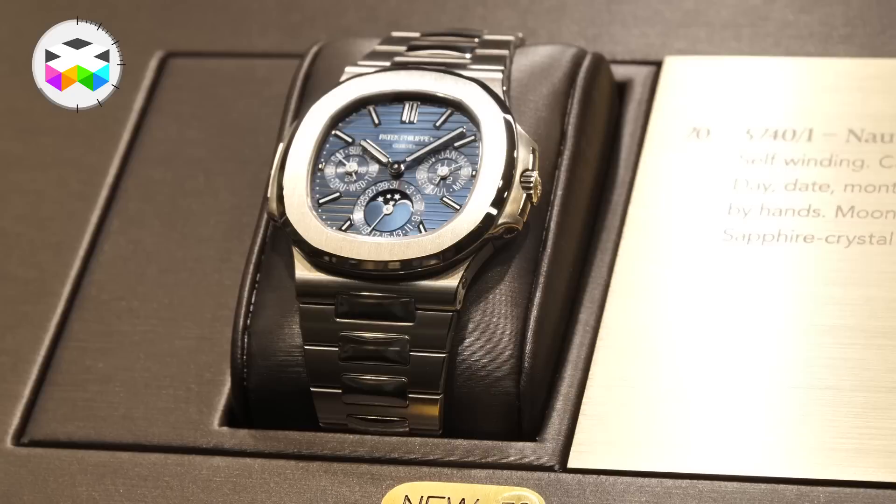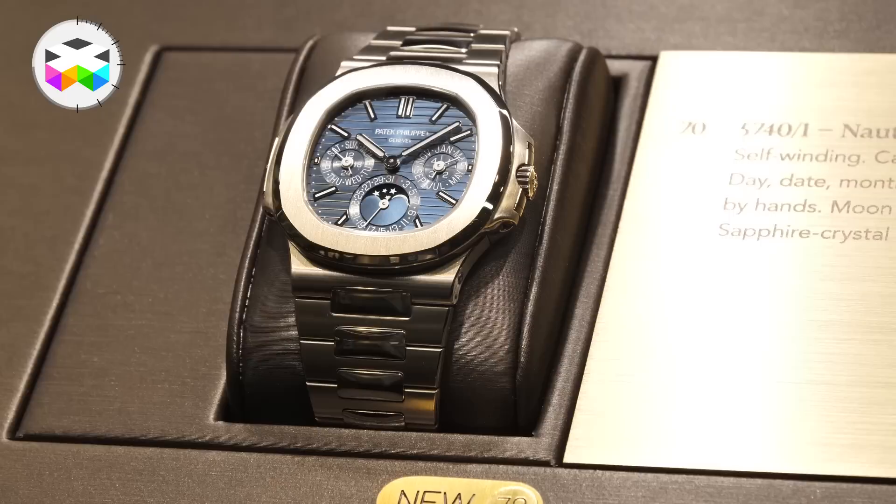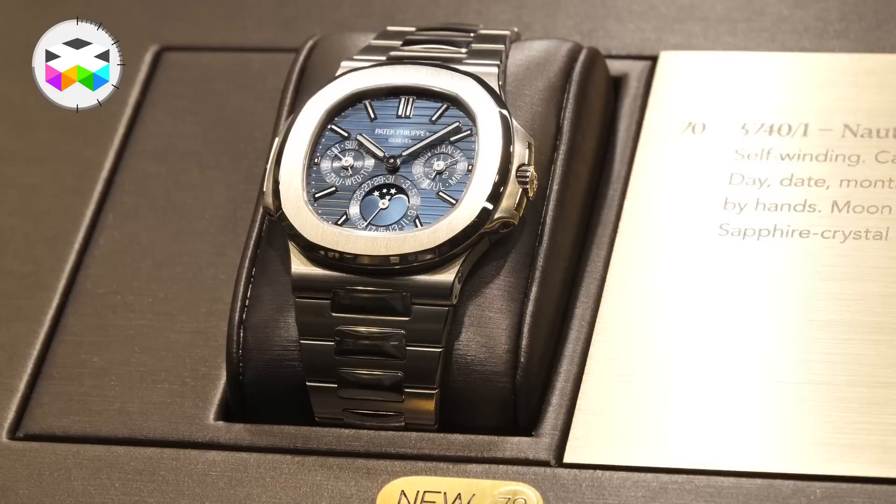We're at the Patek Philippe booth right now — check out this new model right here. If you're a Nautilus fan, you're going to love this. It's a Nautilus Perpetual Calendar, blue face, yellow gold, 40 millimeter. It's got a moon phase on it. That is one gorgeous watch, brand new from Patek Philippe.